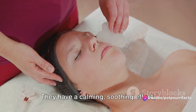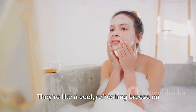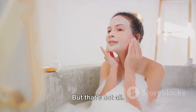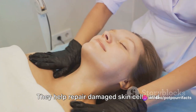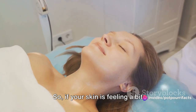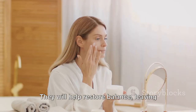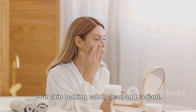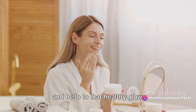Antioxidants have a calming, soothing effect, reducing the redness and calming the irritation — they're like a cool, refreshing breeze on a hot summer day. Antioxidants also promote healing; they help repair damaged skin cells and accelerate the healing process. So, if your skin is feeling a bit stressed out, antioxidants are here to save the day. They will help restore balance, leaving your skin looking calm, clear, and radiant. You'll be saying goodbye to inflammation and hello to that healthy glow.